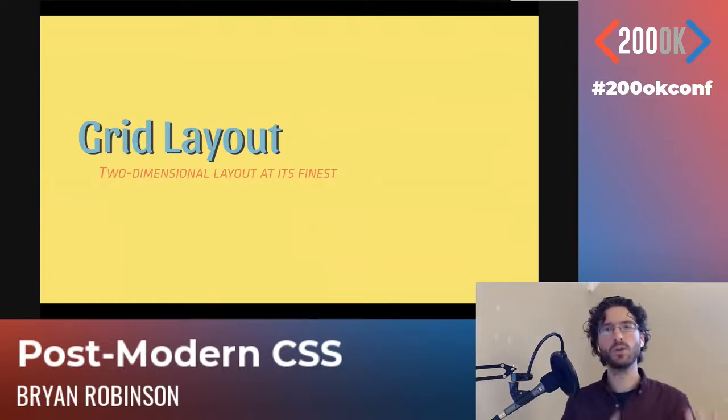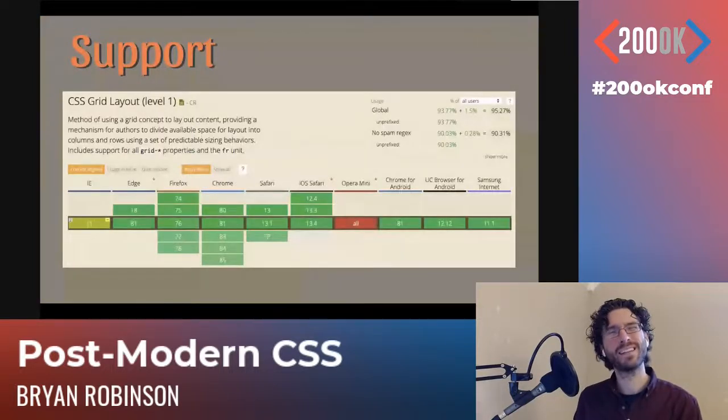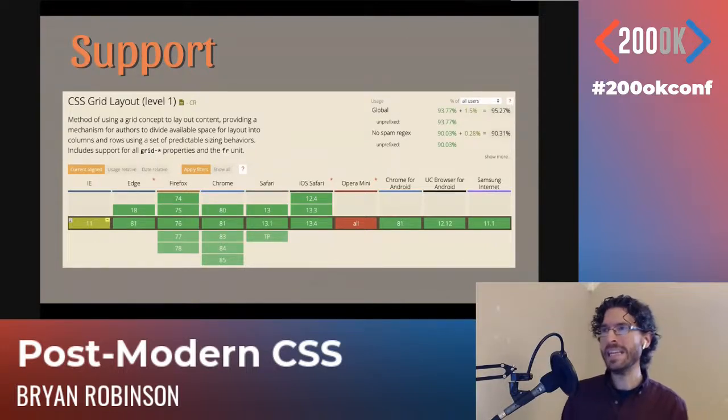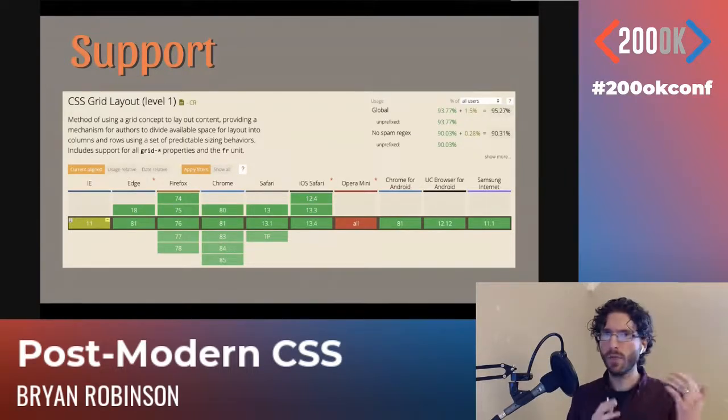So, grid layout. Grid is my true love in terms of web design nowadays. I've been advocating for it since before it was in the browsers and actually implemented it on my blog before it was officially supported. I highly recommend you go check it out today because it's really well supported. In the span of about six months, all browsers implemented grid level one — which is unheard of in terms of getting browsers on the same page. Global support for grid is 93.77%.